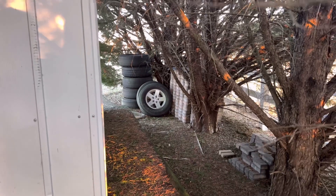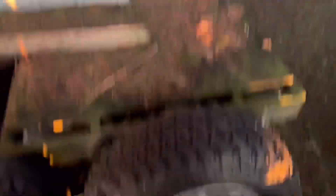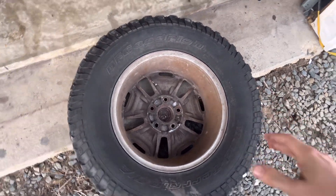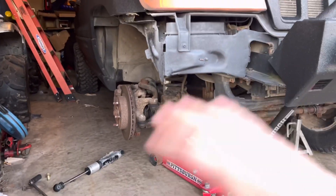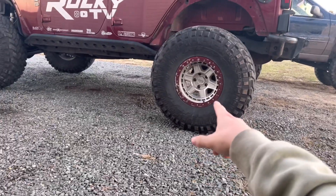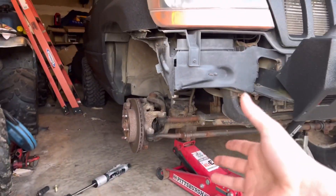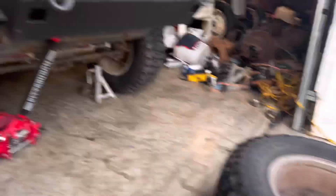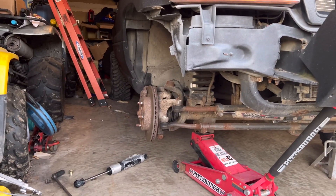I might just throw those other wheels on depending on how much these wheels are, because I don't mind them and it'd be a whole lot cheaper. I looked them up online and they're pretty expensive for some takeoff wheels from a Rubicon when they're not even that nice of a wheel. So I think we're going to ditch these wheels altogether and throw on the wheels that came on this Jeep — they're just like the five-spoke wheels, basically silver — because they're no different capability-wise. I'm not paying a couple hundred dollars for another one of these wheels.